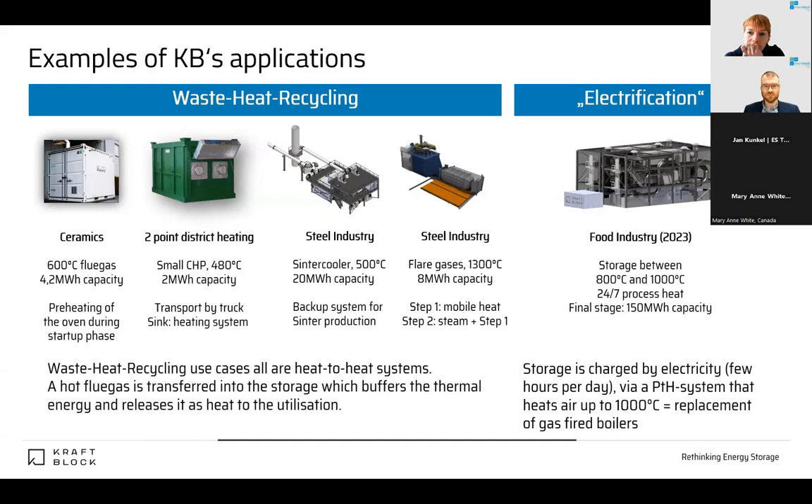The green container looks slightly different only because this customer owns a fleet of 80 trucks that can transport the containers — it was easier for us to reconfigure the inner layout than for them to buy new trucks. In this case, we recover heat from a small biomass CHP that is not attached to any district heating system. This creates a new business model for biomass plants or waste heat disposal services. It's a mobile system.